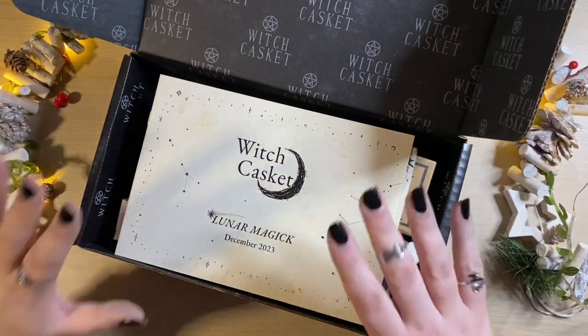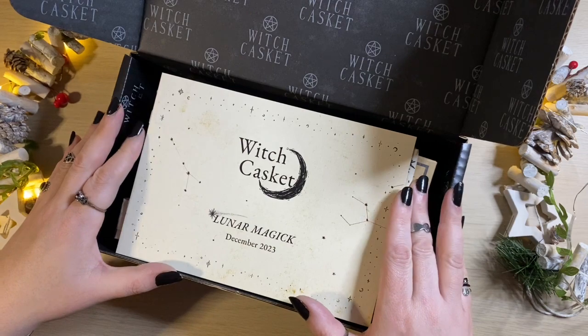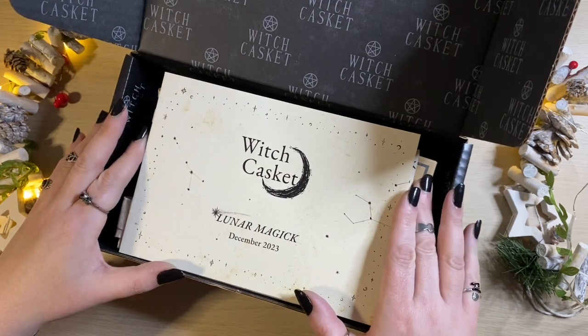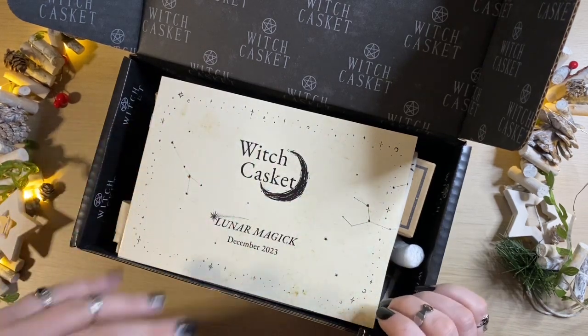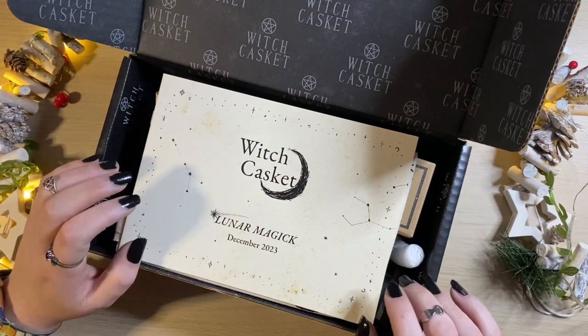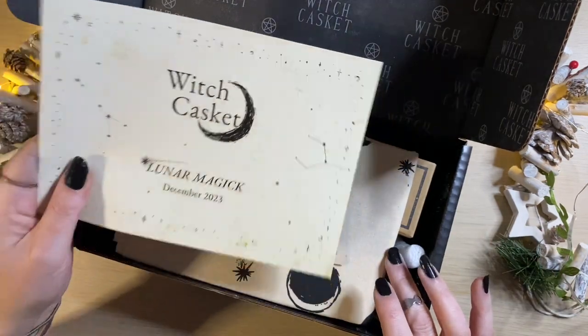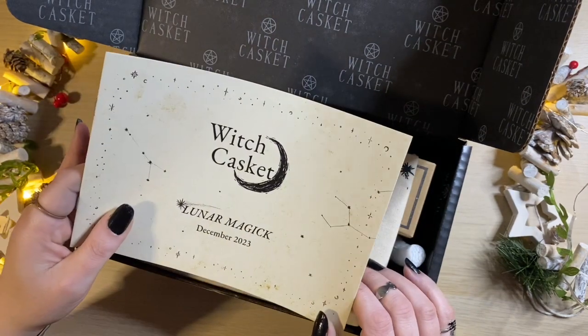From the booklet we can see that this is Ludomagic, so that is going to be the theme for the box and we should see this artistic style and theme running throughout the entire box. As always I'm going to pop the booklet to one side, have a little rummage, and then come back to this afterwards.